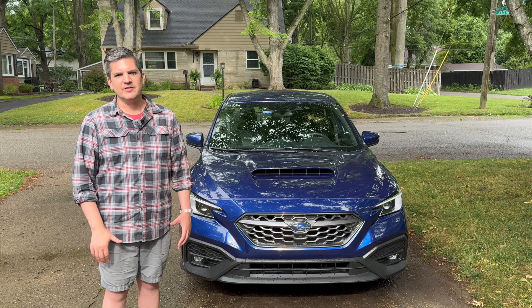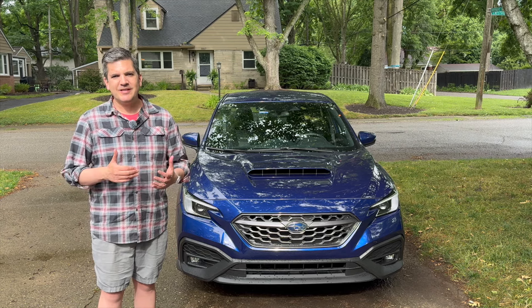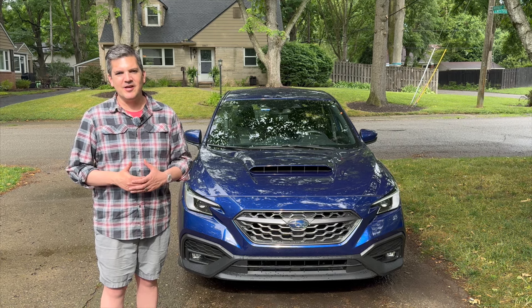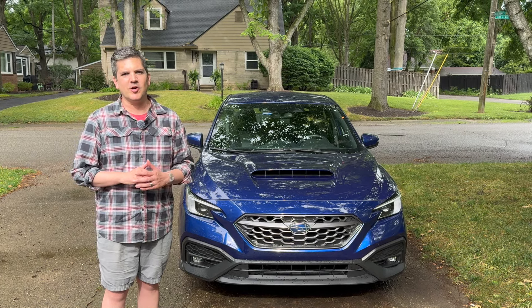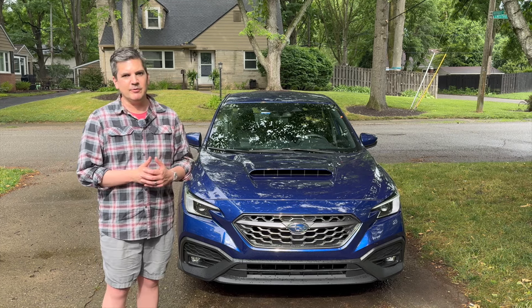I've long been a fan of the Subaru WRX. It took its world rally car heritage and brought it to the streets, and it became the darling of weekend autocrossers. But it's still a vehicle you can drive every day — you can put the kids in the back, you've got all-wheel drive, put winter tires on it, and drive it like any other normal car. It's a really nice balance, and I really like the TR and what they've done with this one.